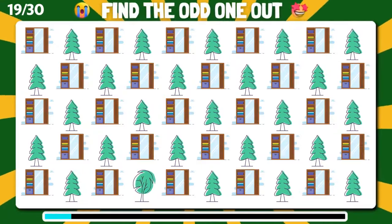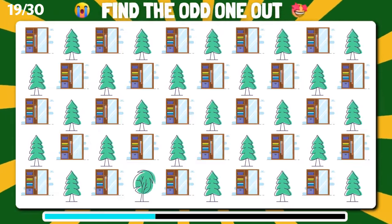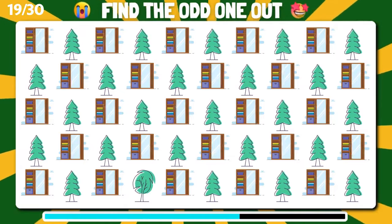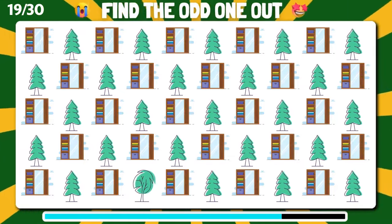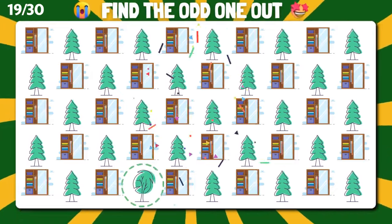Can you spot the emoji that stands out? Bingo! You got it.